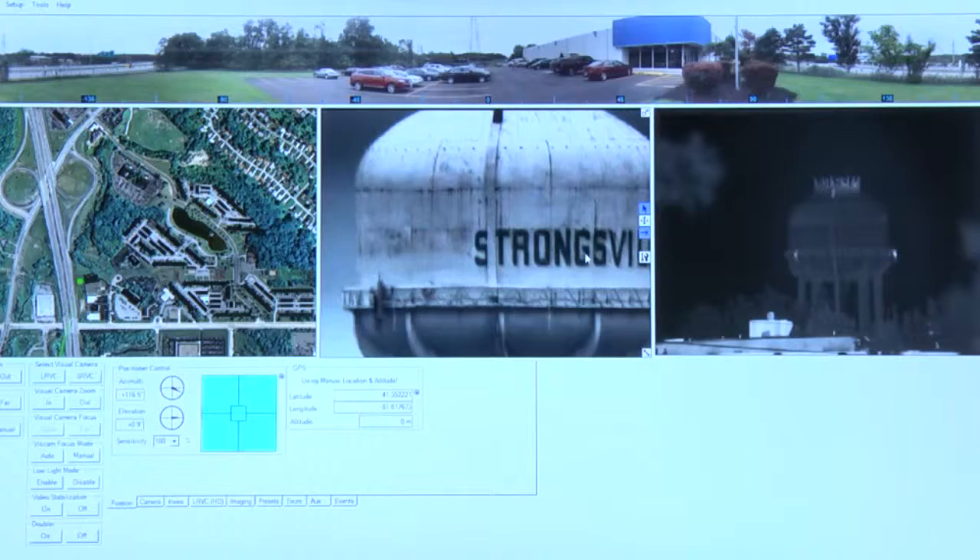They can do that at ranges out to 7, sometimes 9 kilometers. In this instance, we're looking at a water tower that's about four and a quarter kilometers away, and in the high definition image on the visual side, we can easily distinguish the catwalk or hand railing around the side of the water tower, and we can see the writing on it.